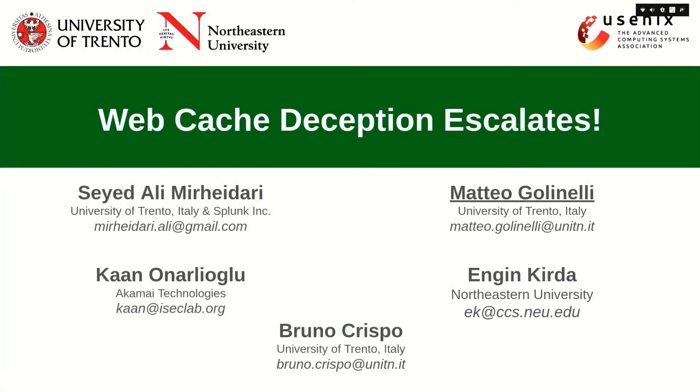I am Matteo Golinelli, a PhD student from the University of Trento, and I will present our research entitled 'Web Cache Deception Escalades,' which we conducted with an international team of researchers.